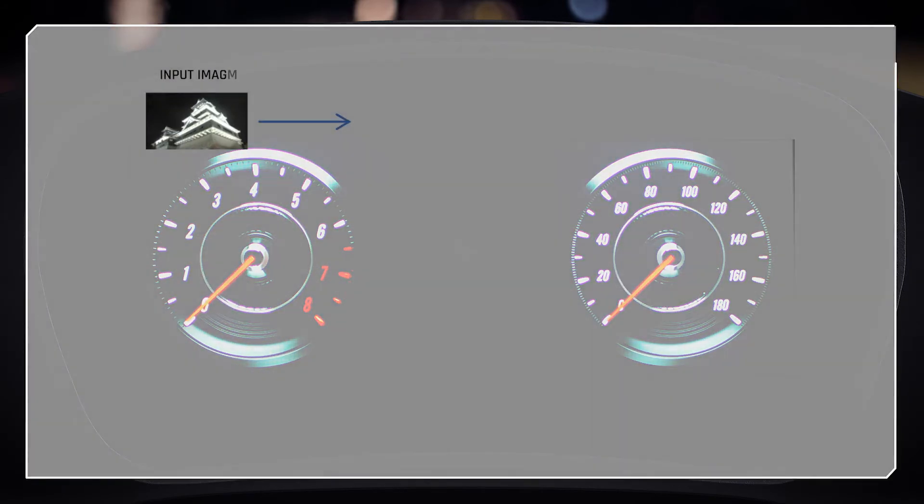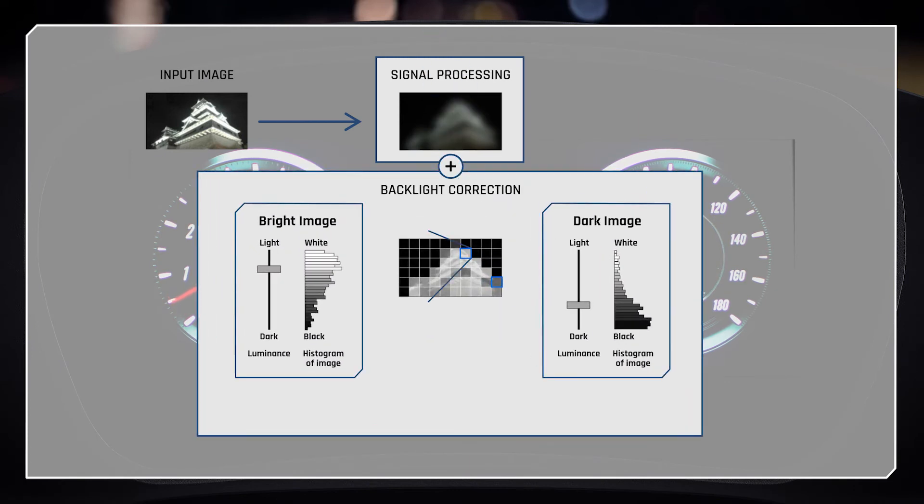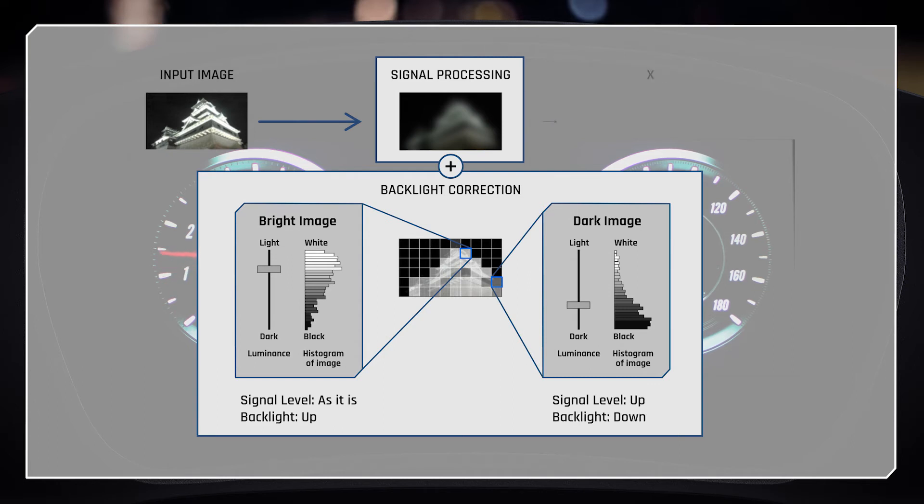For local dimming, single LEDs illuminate zoned areas according to the brightness encoded in the video signal. Thus, dark and black areas have dimmed or no backlight and can provide an increased black level.